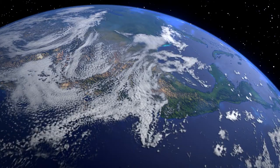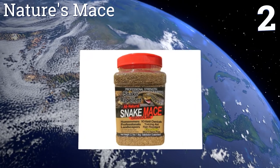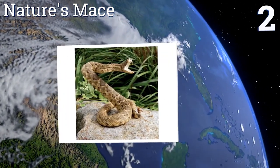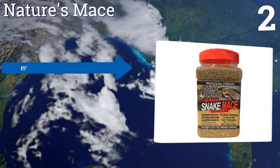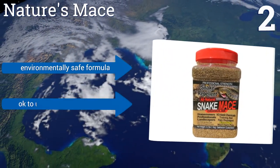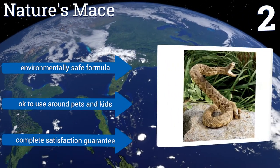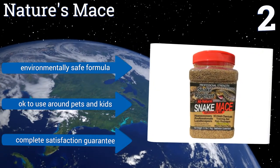At number two, Nature's Mace is rain resistant, ensuring that it will be effective year round. It not only stops snakes from entering targeted areas after an application, but it helps to train them to permanently avoid areas that have been treated many times. It's an environmentally safe formula that's okay to use around pets and kids, and it comes with a complete satisfaction guarantee.